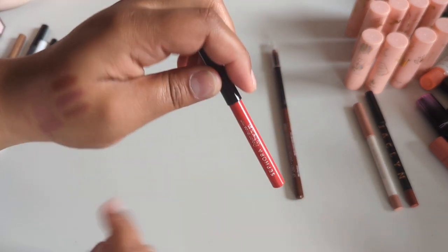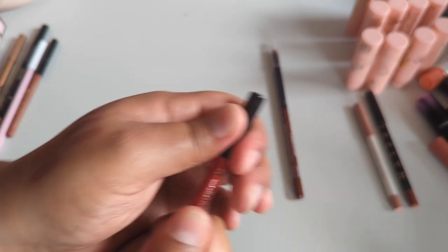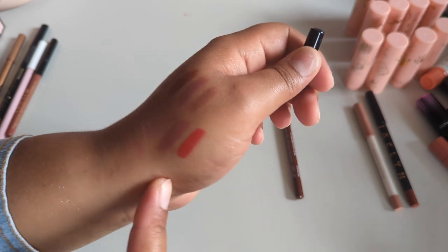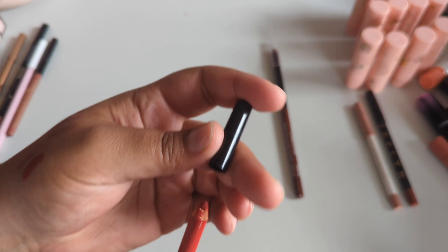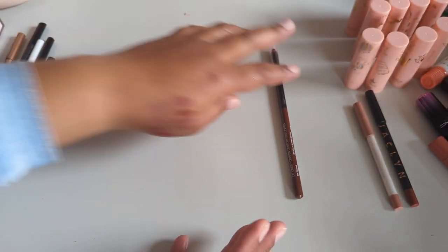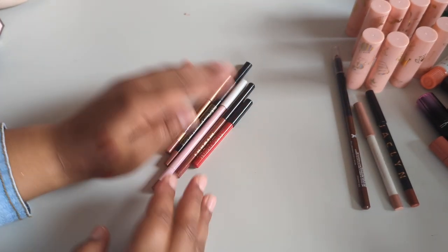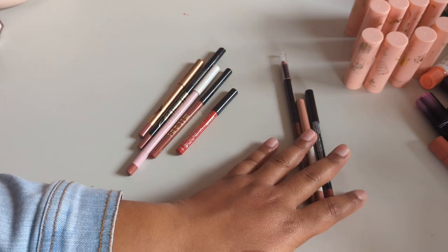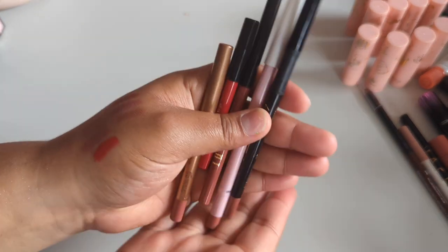The Sephora crayon lip liner in Classic Red — I like having a red but I don't wear red that much and a liquid lipstick could do the job. I'll keep it and get rid of the Wet n Wild instead since I won't miss that one as much. Keeping five lip liners total and getting rid of three. Just showing you for reference — keeping these five.